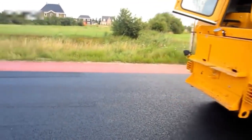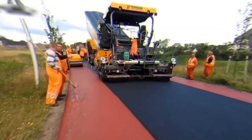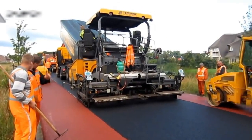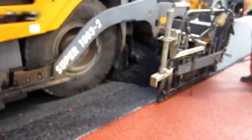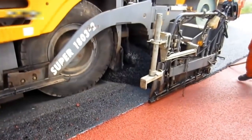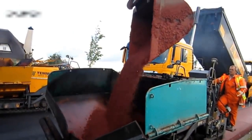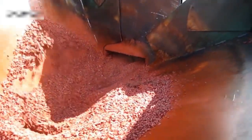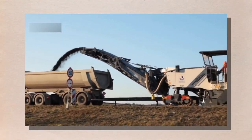The construction phase is often the most time-consuming part of highway construction, as it involves the use of heavy machinery and requires careful attention to detail. The team must work efficiently and effectively to ensure the highway is completed on time and within budget. Throughout the construction phase, the team must also take steps to minimize disruption to the surrounding area, including managing traffic flow, reducing noise levels, and minimizing the impact on local businesses and residents.